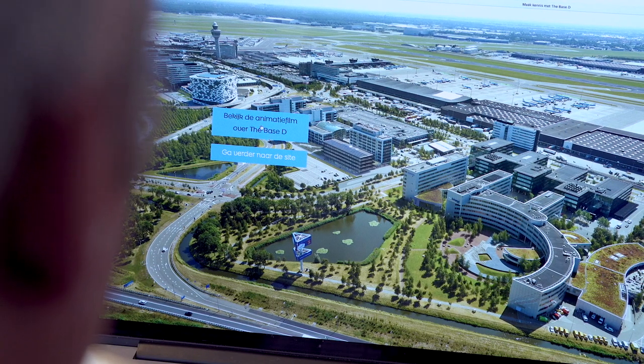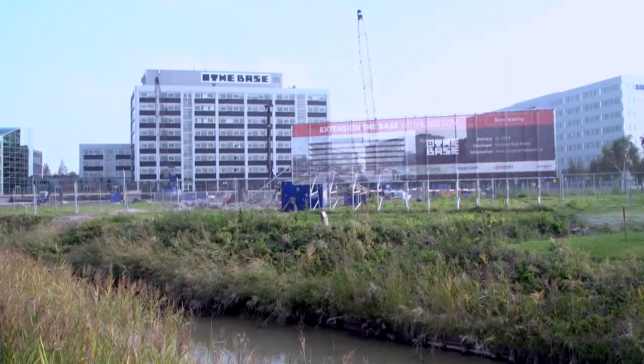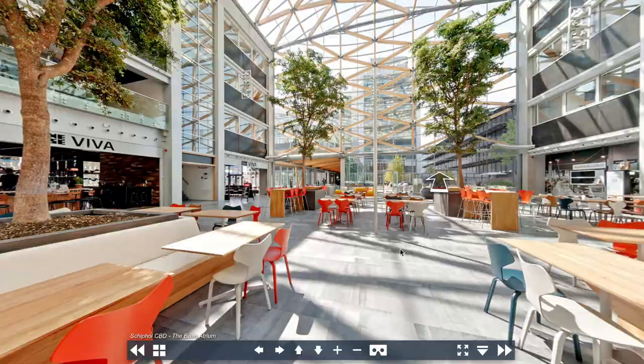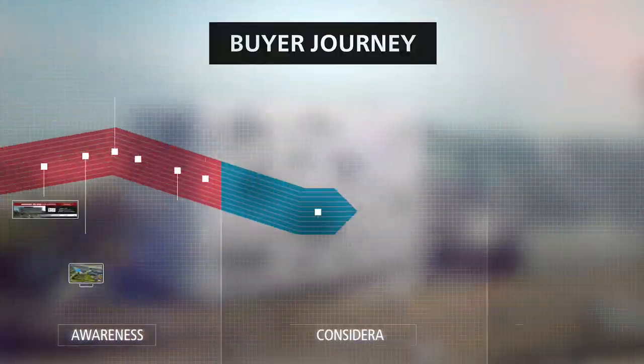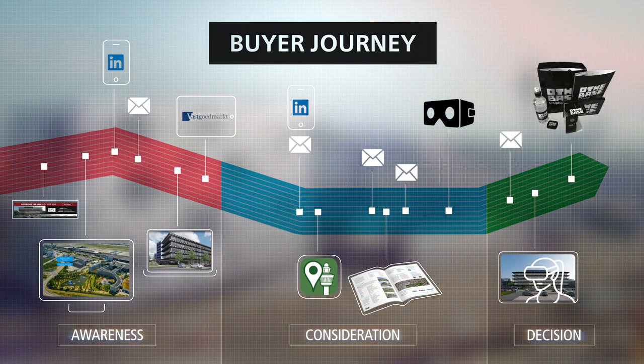Choosing a new location for a business is always a long and complex process for commercial entities. To assist in this buyer journey, Schiphol Real Estate developed a marketing campaign with several on and offline touch points, created specially for prospects and real estate brokers. During the different phases of this buyer journey, several target groups were subjected to a measurable marketing automation campaign.